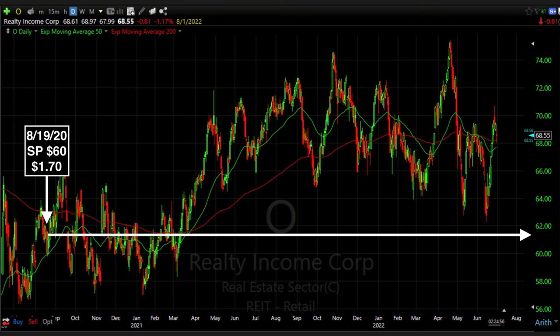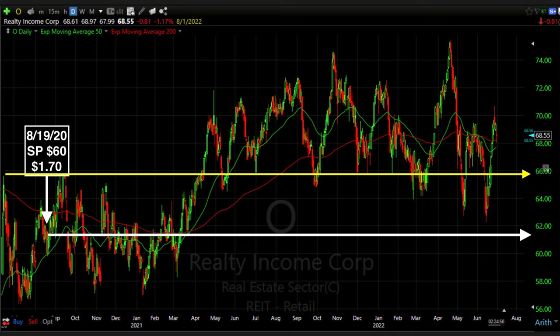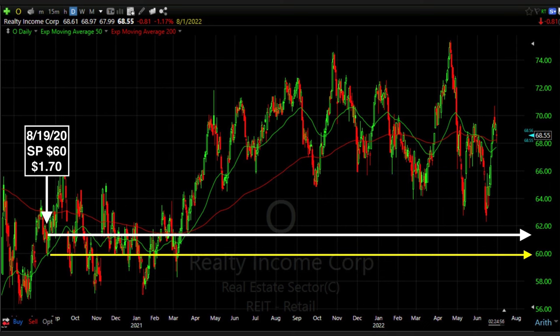This story begins on August 19th, 2020. At that time, Realty Income was trading for around $61 per share. It had recently declined from $66 and appeared to be stuck between the green 50 and red 200 exponential moving averages on the daily chart. Because it recently found support at the yellow arrow — at the green 50 moving average, right at $60 — I decided to sell the third Friday of September $60 cash secured put option.